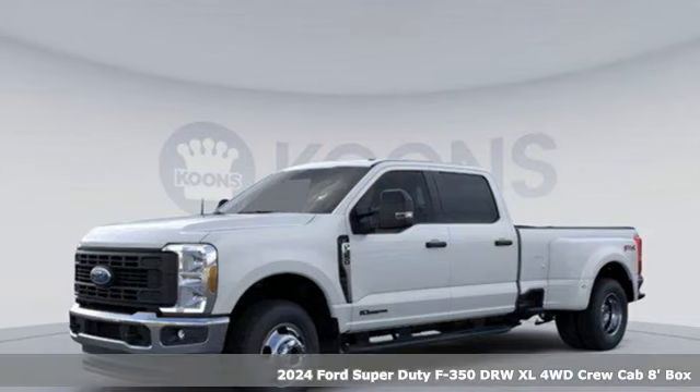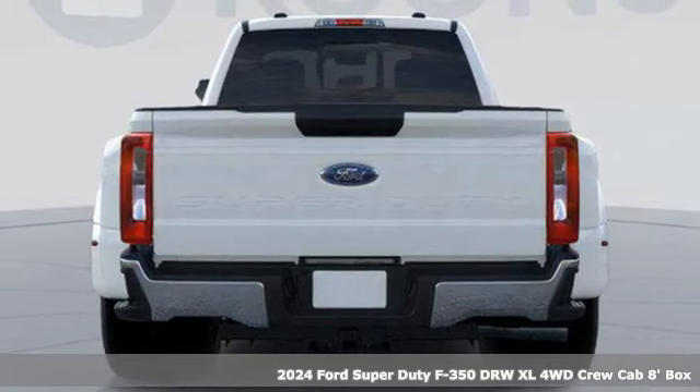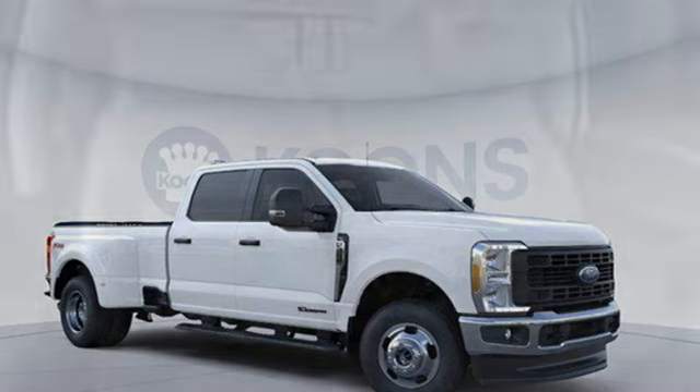It's a new 2024 Ford Super Duty F350 double rear wheel. When you're built Ford tough, you look forward to the rough patches. This F350 thrives when the work is hardest.